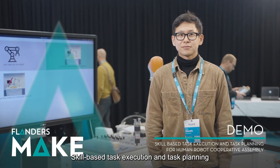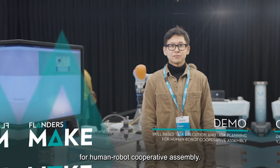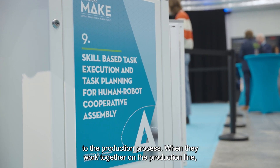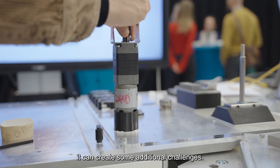Skill-based task execution and task planning for Human-Robot Cooperative Assembly. Humans and robots bring their own particular strengths and weaknesses to the production process. When they work together on the production line, it can create some additional challenges.